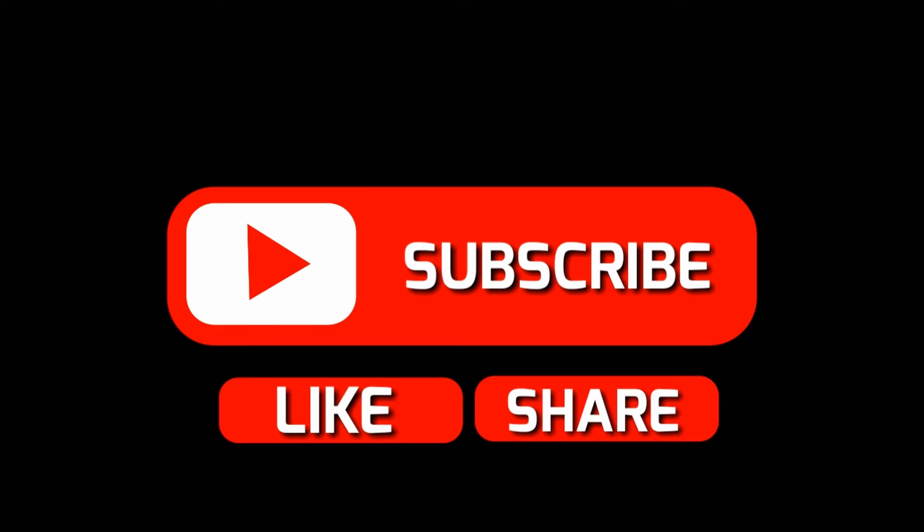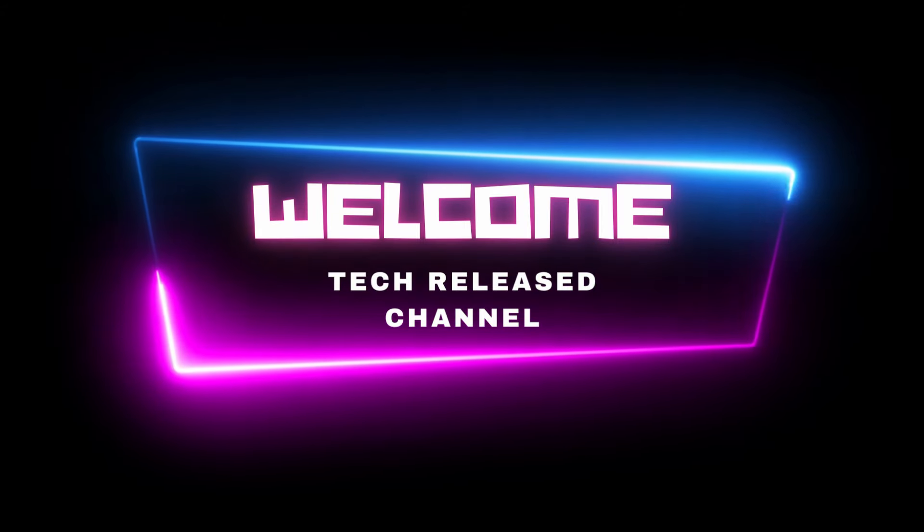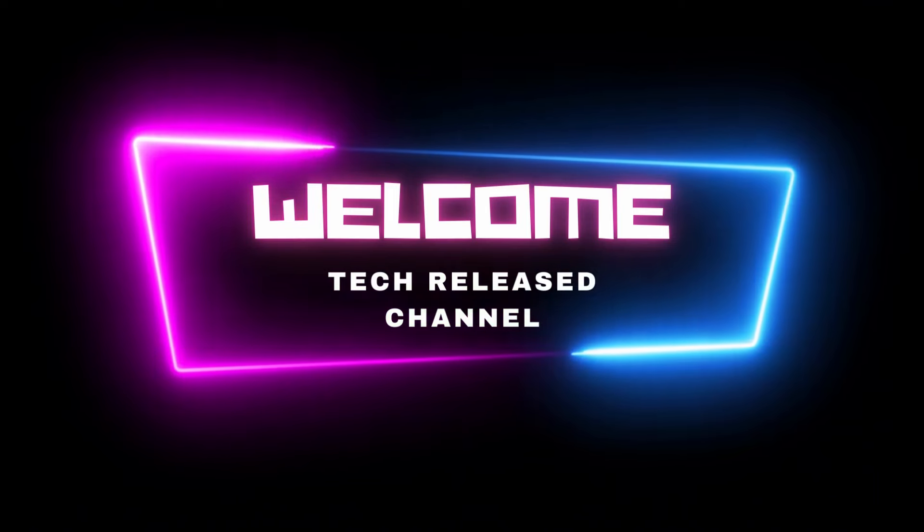That's it for this video — 10 cool car accessories you should own. Thank you for watching, hope you have enjoyed the video, see you in the next one.